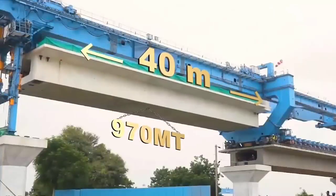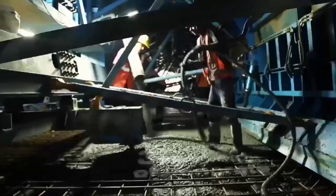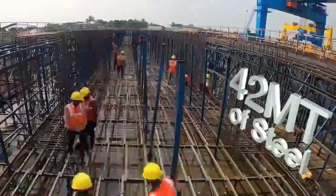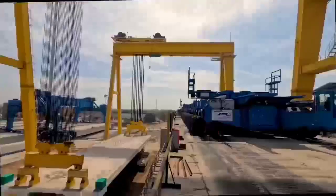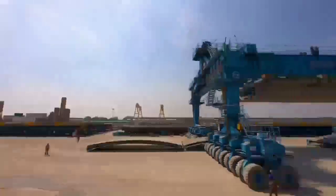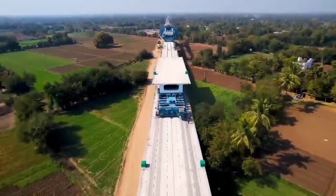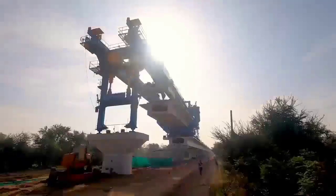The 40-meter full span box girders weigh about 970 metric tons, involving 390 cubic meters of concrete and 42 metric tons of steel, and are cast in a single piece without any construction joint. Using indigenous heavy machineries like straddle carrier, bridge launching gantry, girder transporter and launching gantry, full span girder erection work is in progress.